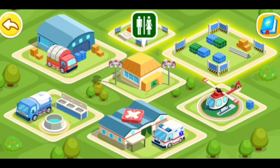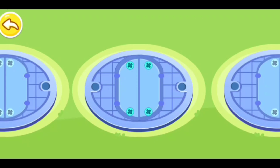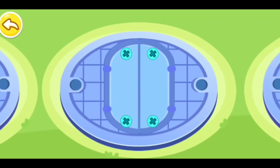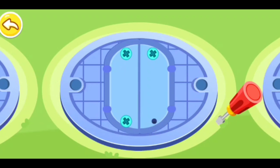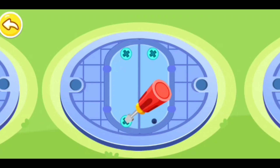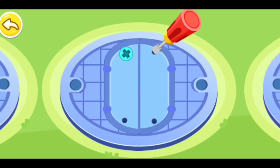Emergency toilet. The manhole is locked. You should loosen the screws: one, two, three. They are all loosened. Now we can open the manhole.